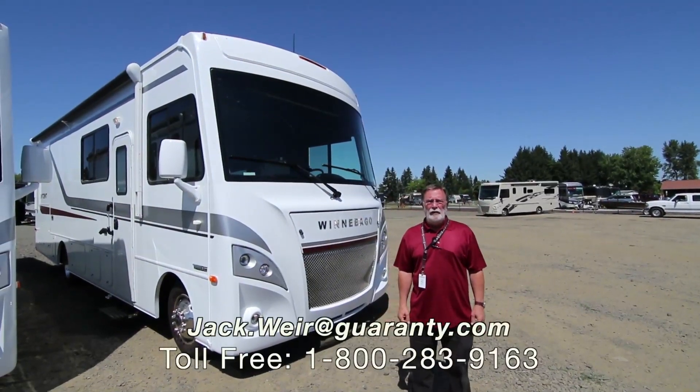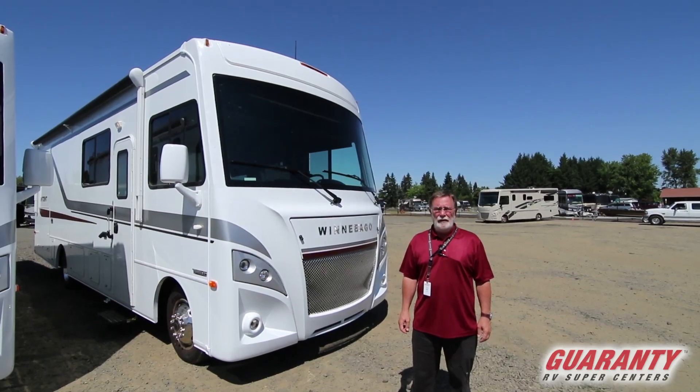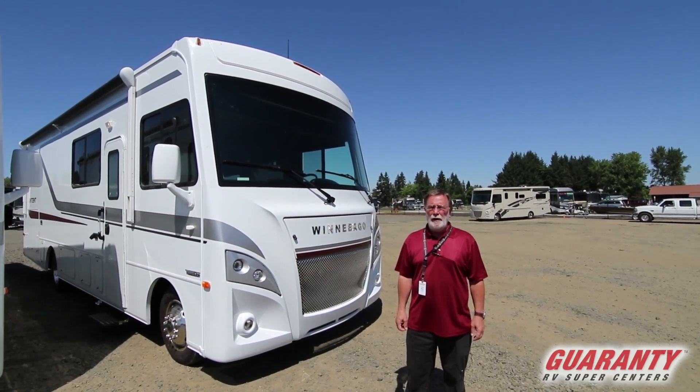Hi, my name is Jack Ware. I'm with Guaranty RV in Junction City, Oregon. Today we're going to preview the Winnebago Intent — it's a 2019 and the model is 29L.